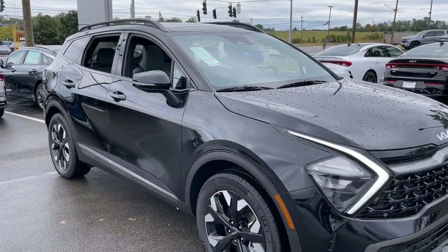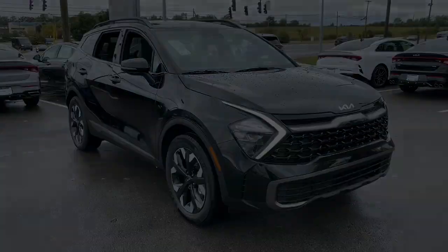Don't miss the opportunity to take home this comfortable and capable Sportage. Our team will give you an outstanding deal.